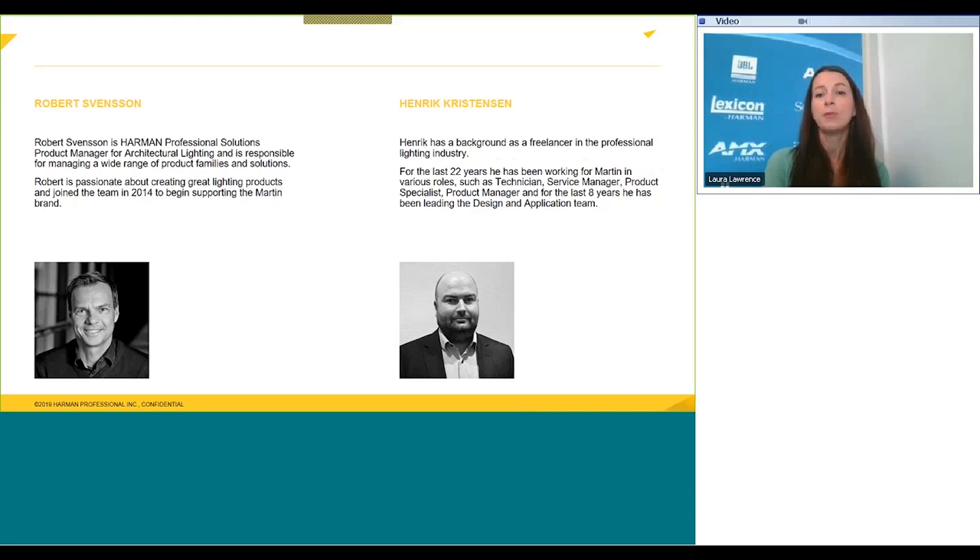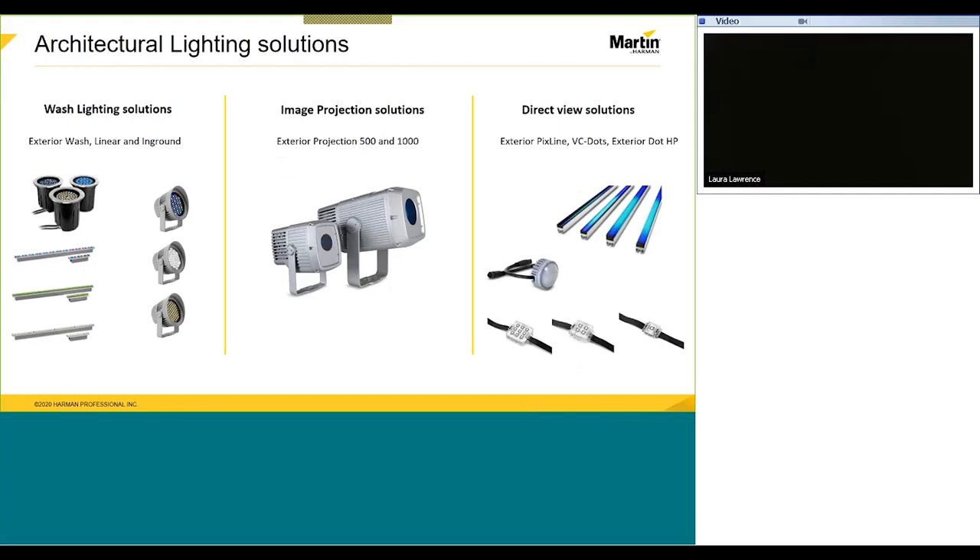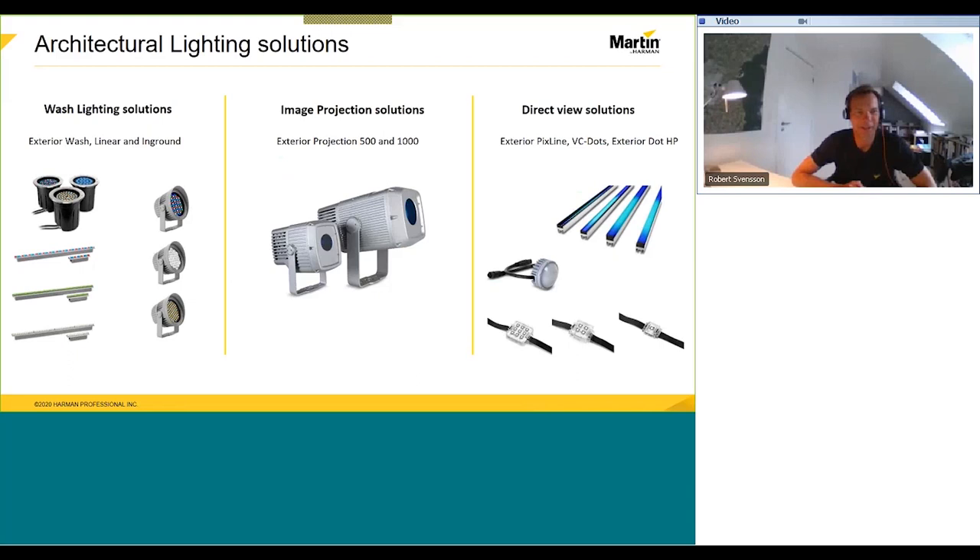Since joining in 1997, Henrik has been involved in a large number of international projects. And now I'm going to pass the mic over to you, Robert. Thank you, Laura, and welcome to this webinar about our architectural lighting portfolio. I'm Robert Stonson, product manager for our architectural range.